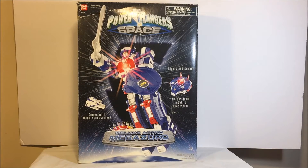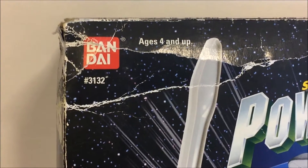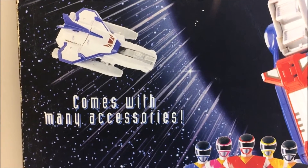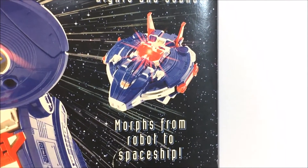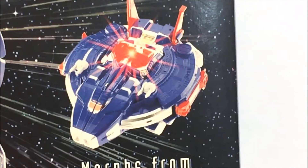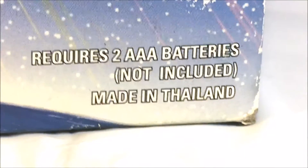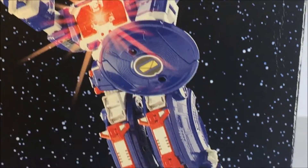Let's get into it. Here on the front is the old school deluxe Astro Megazord box, bringing back so many memories. Burn up, Bandai. It shows the accessories on the head and rockets. It says it lights up and morphs into the robot to spaceship, but I can't really remember when it actually lit up. Two AAA batteries not included, made in Thailand. You get a nice, very cool looking picture of the Astro Megazord on the side.